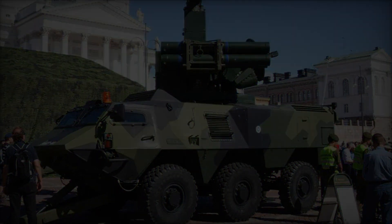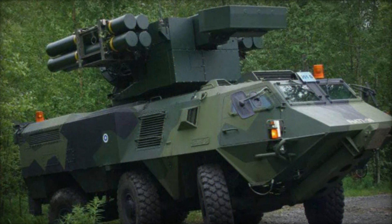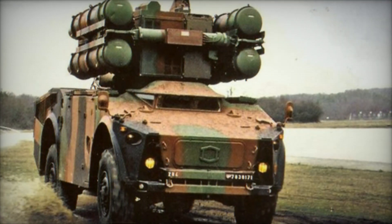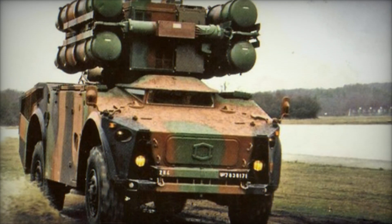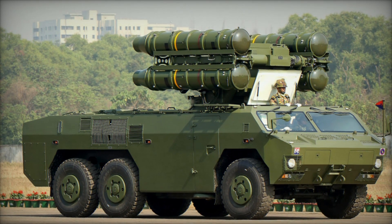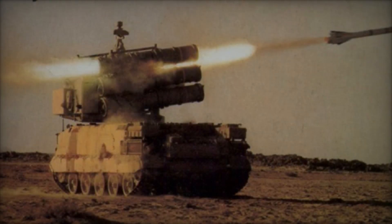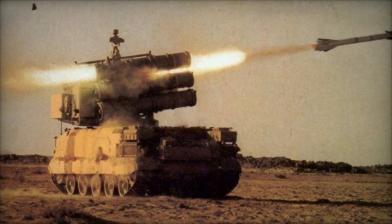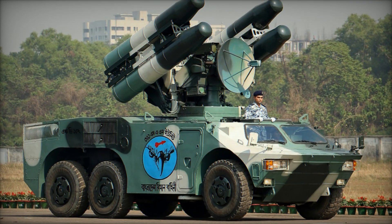The Crotale SAM system comprises several key components working in synergy to detect, track, and engage airborne targets. The heart of the system, the launcher, carries and deploys the Crotale missiles. It is typically mounted on a mobile platform, allowing for rapid deployment and repositioning as per operational requirements. The Crotale system employs a variety of missiles tailored to engage different types of aerial threats, characterized by their high speed, agility, and precision guidance systems, enabling them to intercept targets with remarkable accuracy.